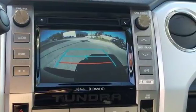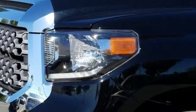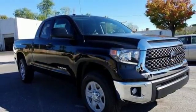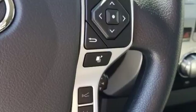Keyless entry allows easy access to a roomy, detailed interior with extra space for cargo and a large touch screen for Entune audio and Bluetooth. Plus Toyota Safety Sense P with pre-collision system, lane departure alert, automatic high beams and dynamic radar cruise control help keep an eye out for your safety.